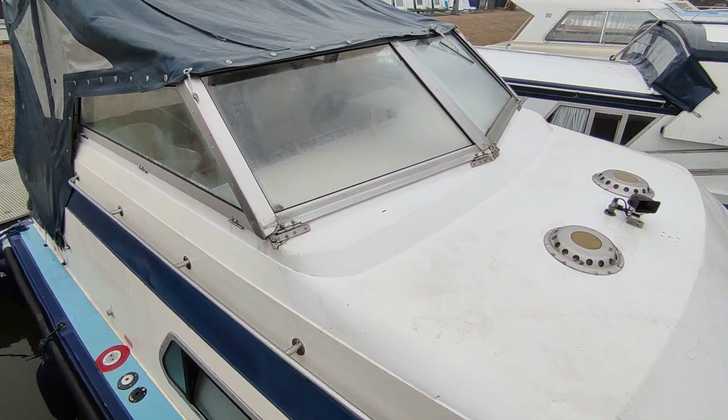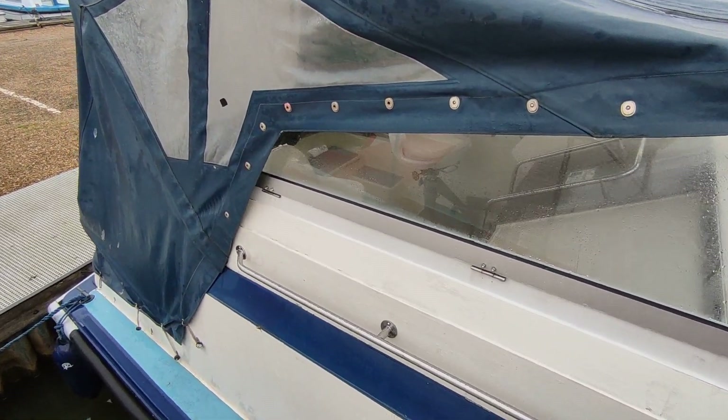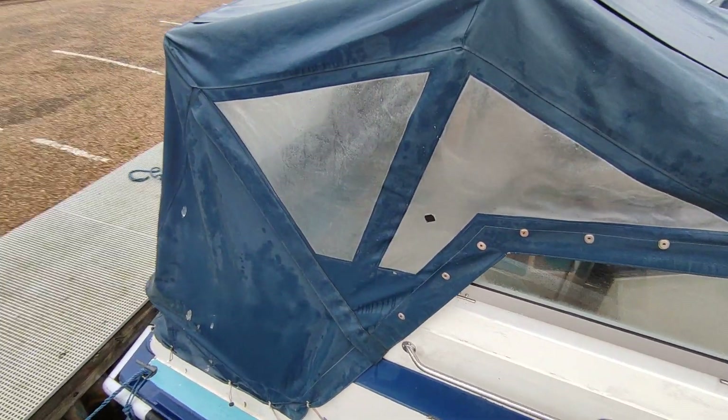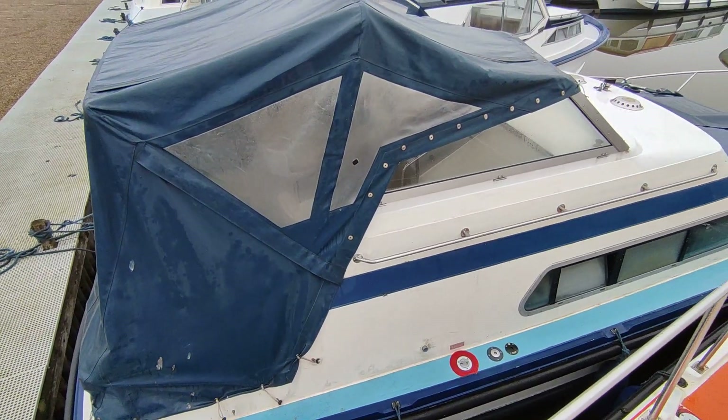Pretty tidy boat, folding canopy and screen, really really nice, comfortable boat for cruising abroad but with a sports cruiser feel, economical Nanni diesel engine.